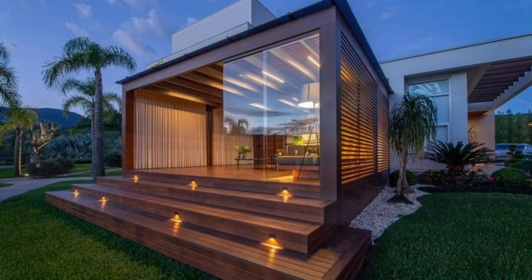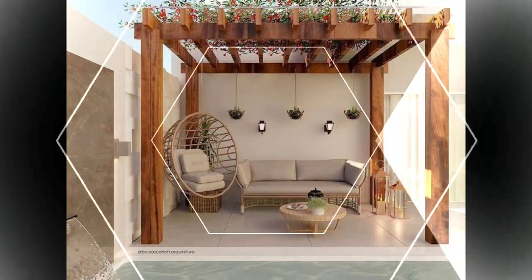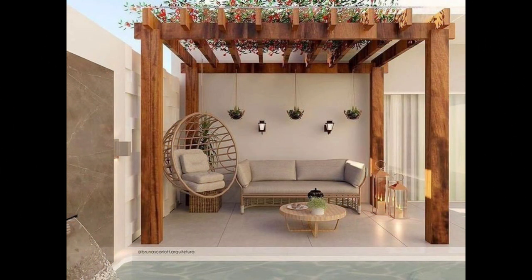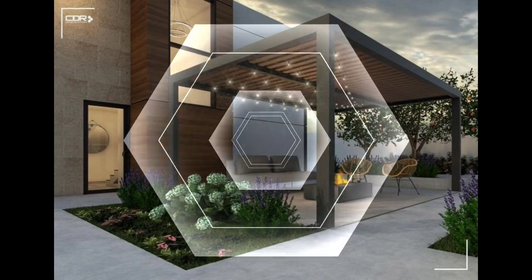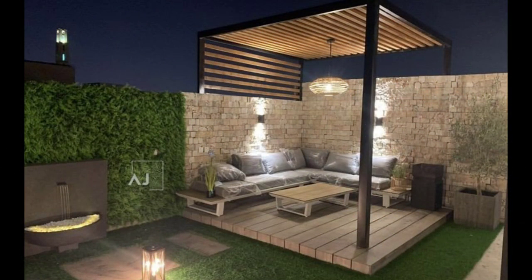Convert underutilized areas in your landscape into welcoming patios. Add cozy appeal with handsome furnishings, vibrant fabrics, and beautiful planted containers. You can build a patio space anywhere — create a floor from brick, flat stones, wood chips, or gravel. Everyone needs a solitary spot for sharing quiet conversations with a friend or kicking back with a good book.